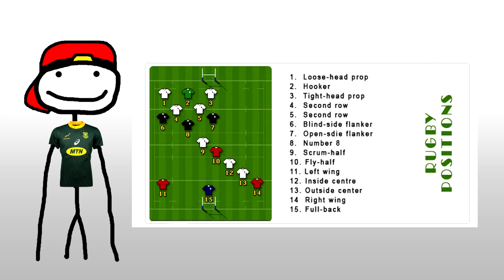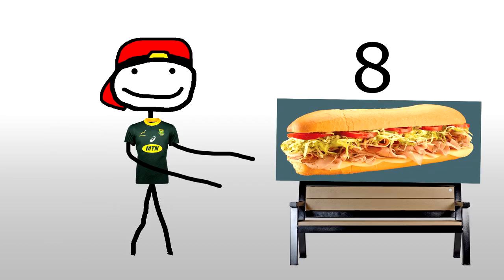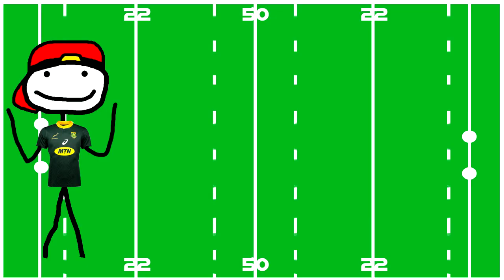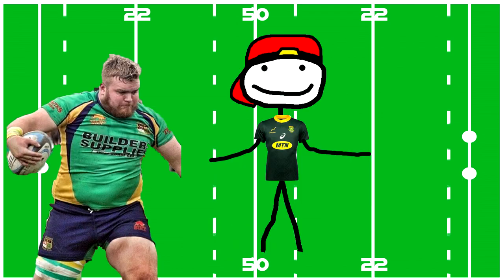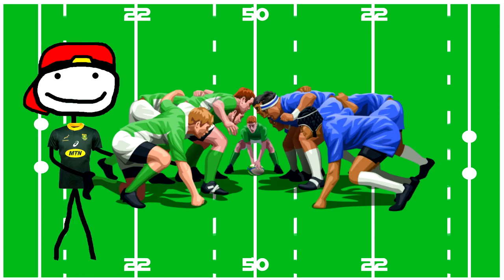There are 15 players on the field at a given moment, with eight subs making it 23 per team. Starting from number one through eight, we have the weight of the team — their biggest contribution being their weight and power, as these eight make up the scrum.